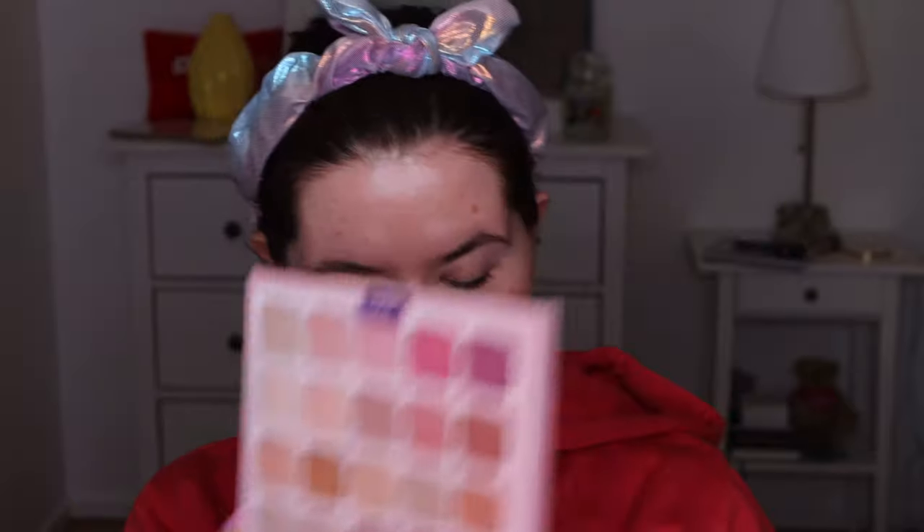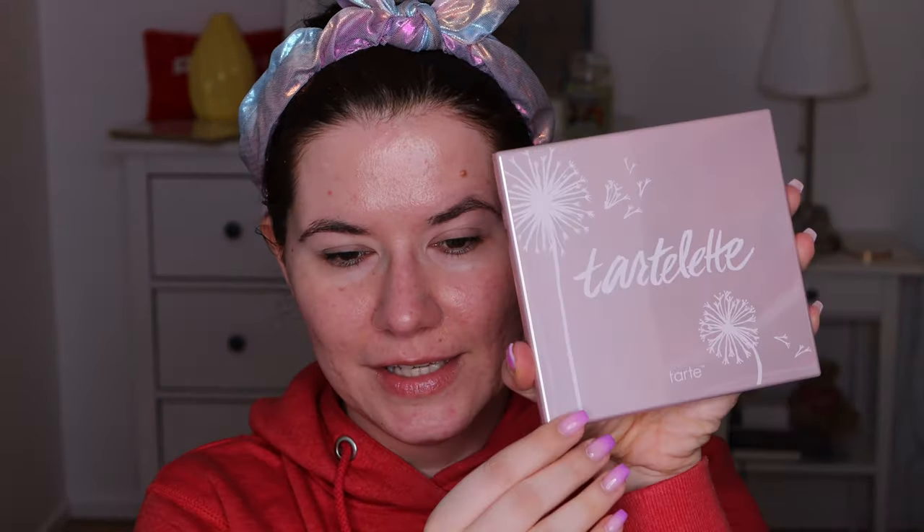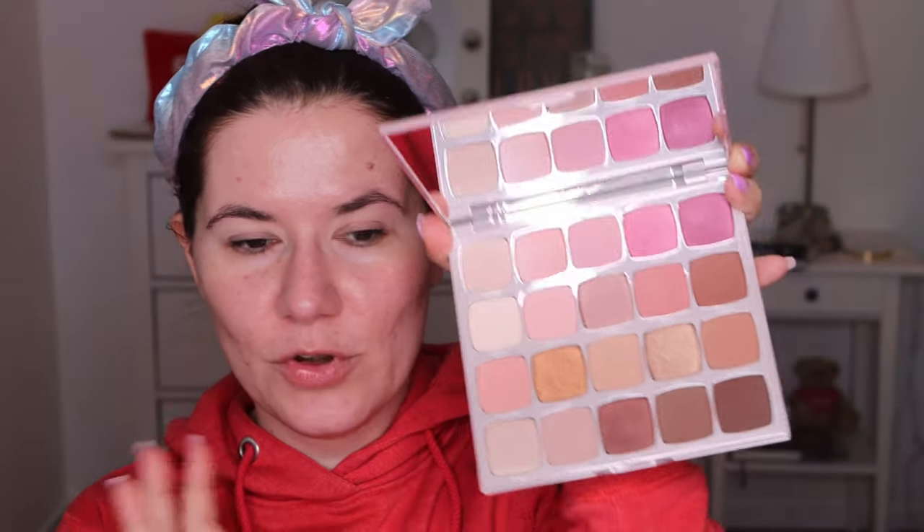Hi my beautiful family and welcome to another of my videos. It's Valentine's Day when I film this and I'm here to try my new palette that I got from my husband — it's the new Tartelette Juicy palette, I think the full name is the Amazonian Clay eyeshadow palette. This is how the palette looks — it's stunning, a very beautiful palette with a big mirror inside. I'm going to create a nice romantic makeup look with this palette, so if you want to see that, please keep on watching.